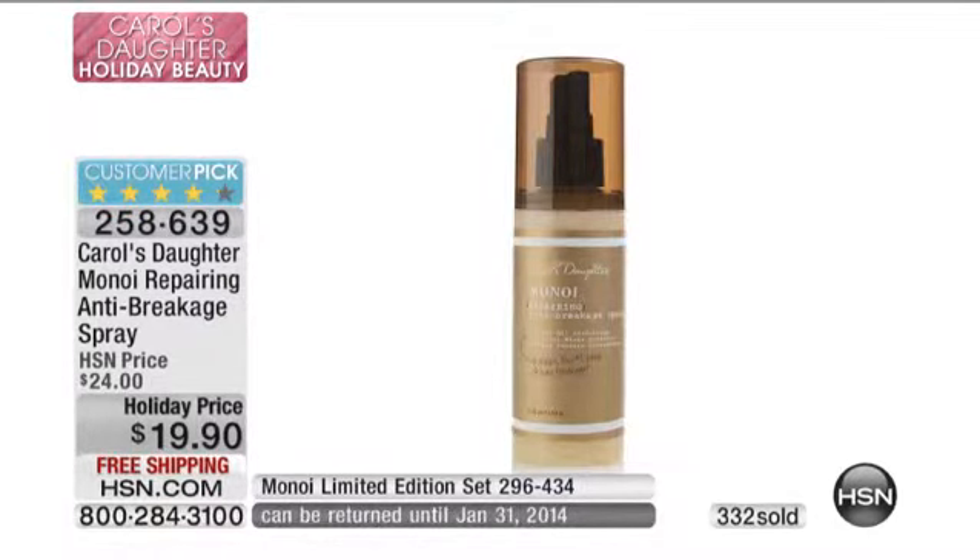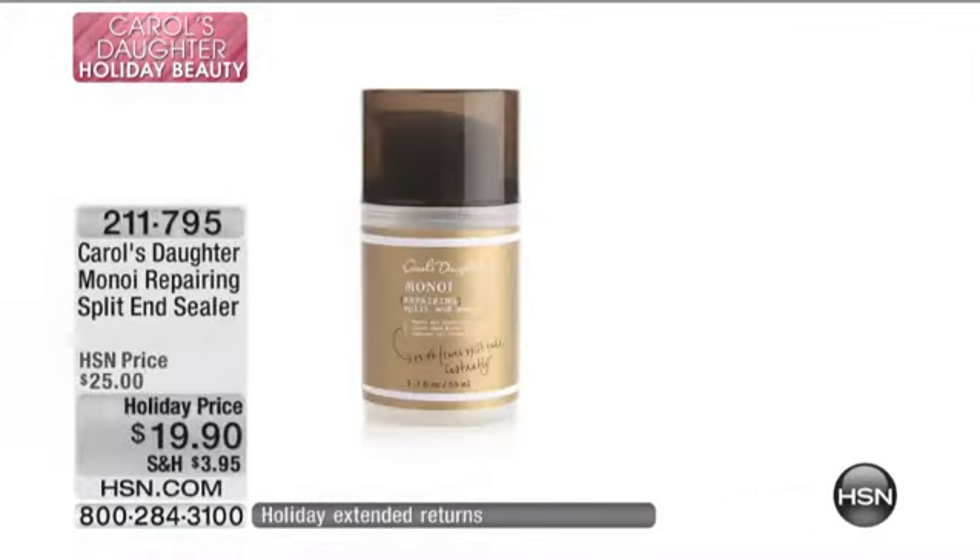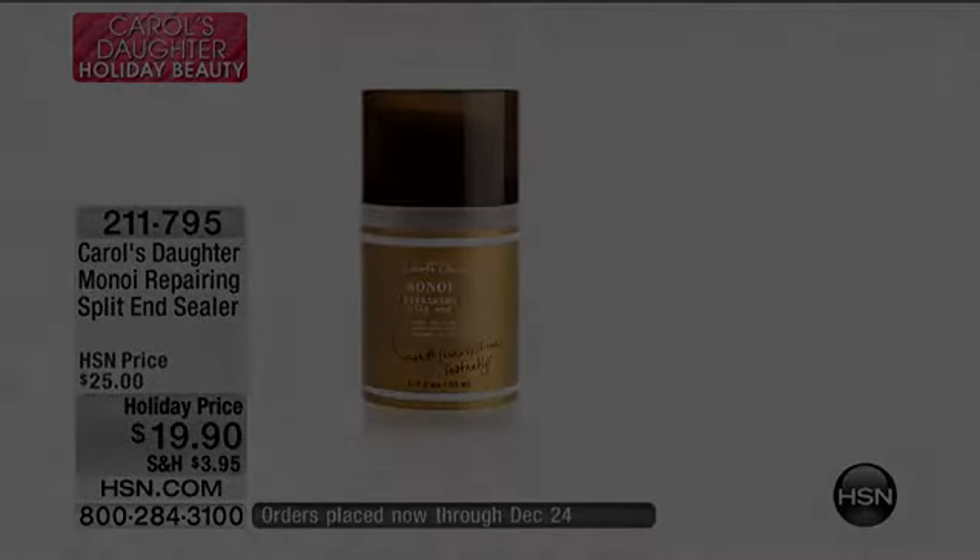So do not delay. If you think you want it, grab it now. Please get yours on this customer pick. Read the reviews on HSN.com. This is not getting a presentation.